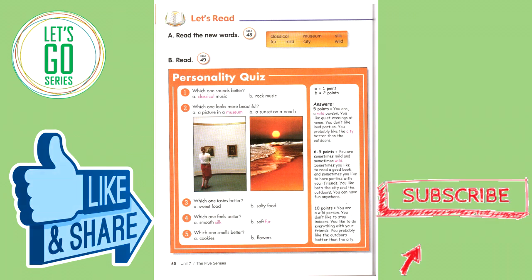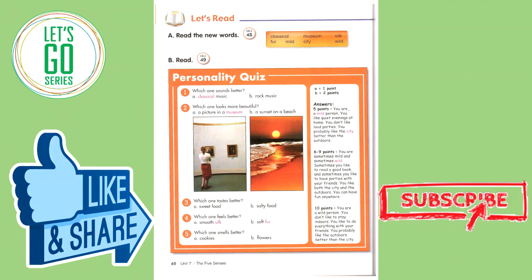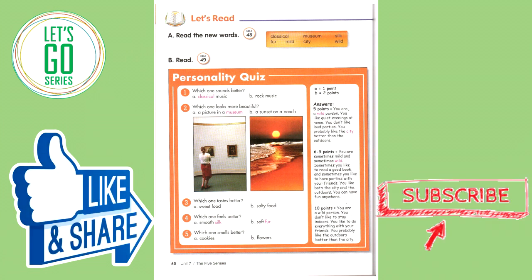Let's read. Read the new words: classical, museum, fur, mild, city, wild.